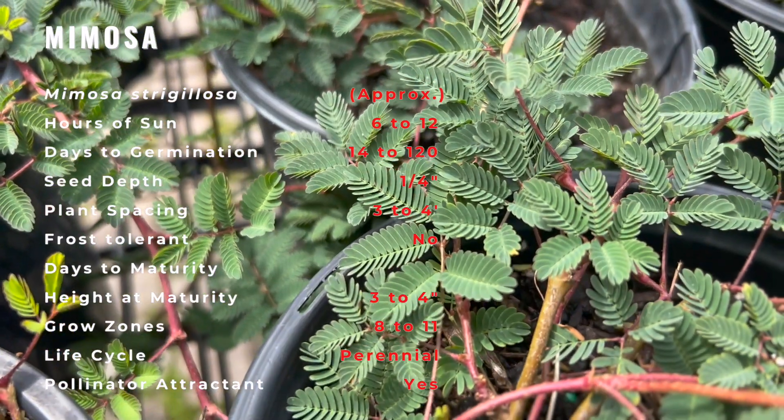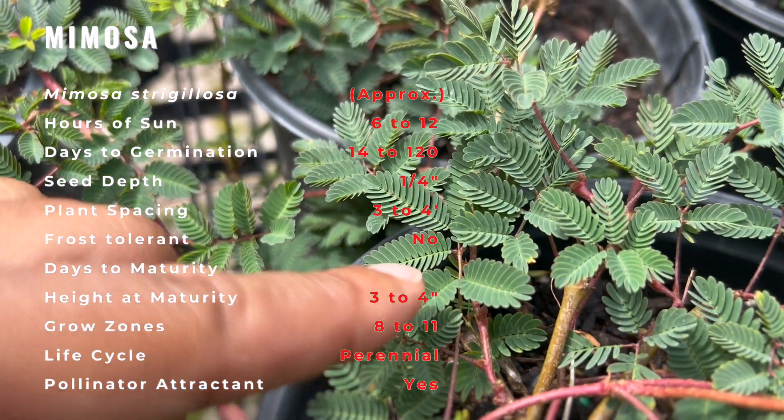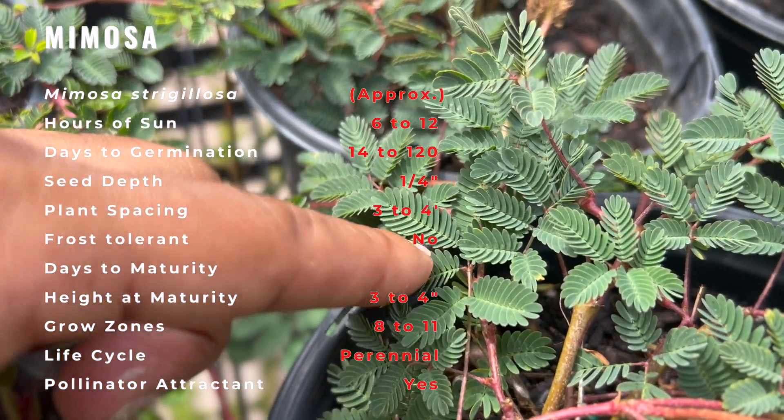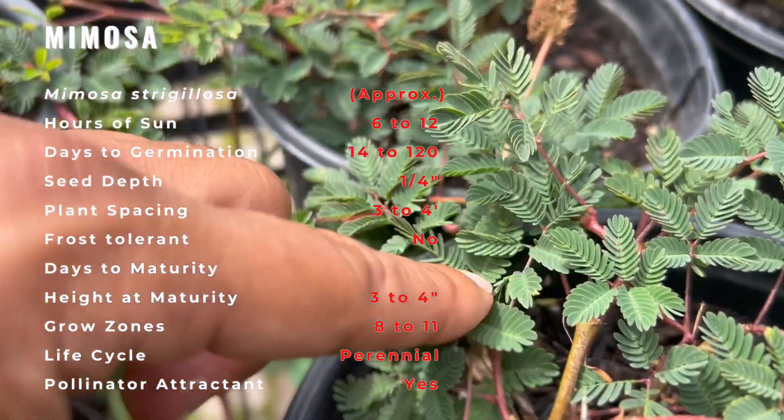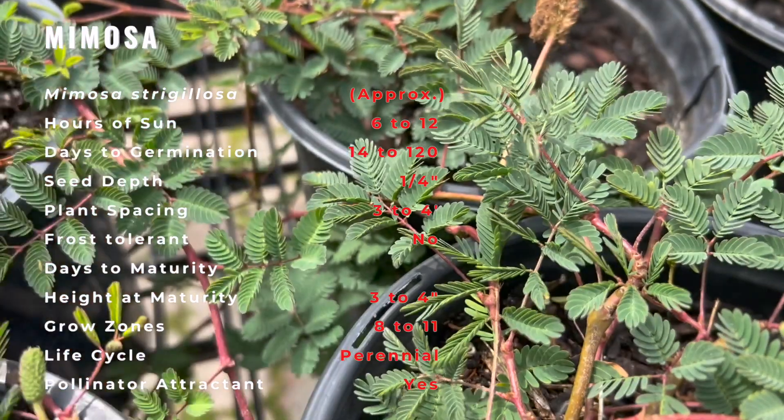The name Powderpuff refers to the small spherical flowers that rise above the plant's creeping vines. Like related species in the genus, Mimosa has sensitive leaves that can fold in a matter of seconds after being disturbed.